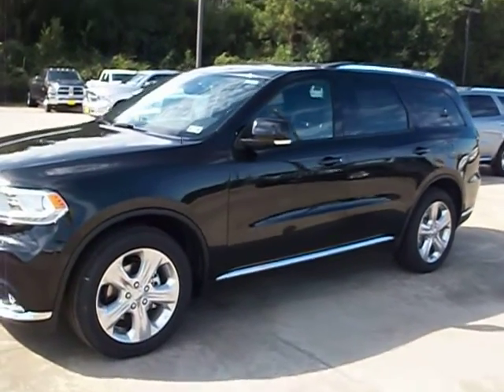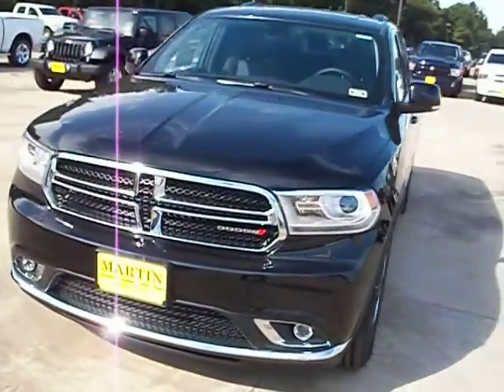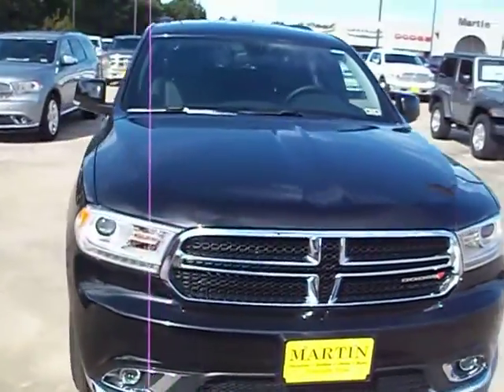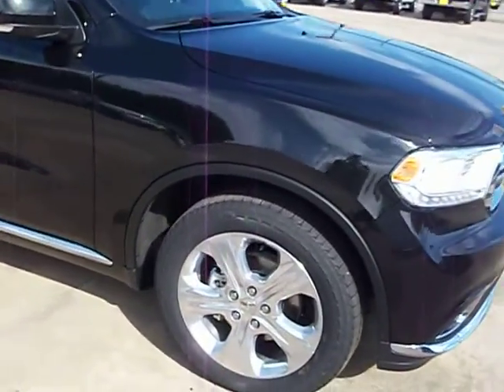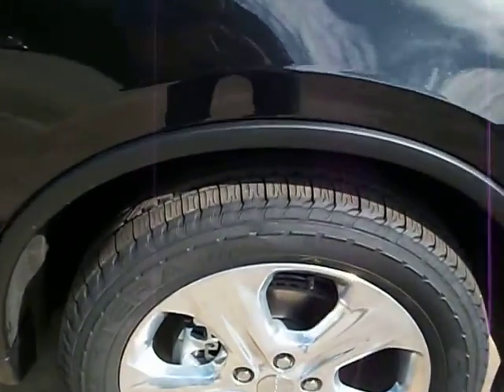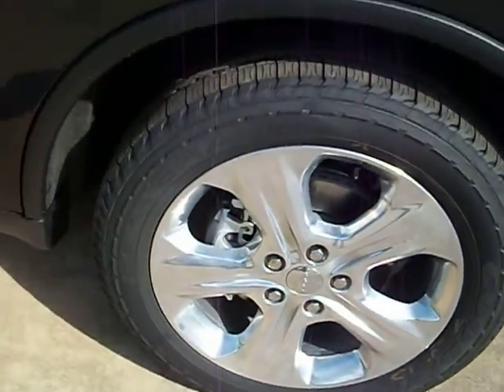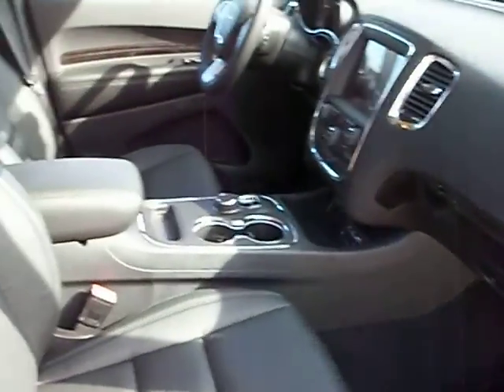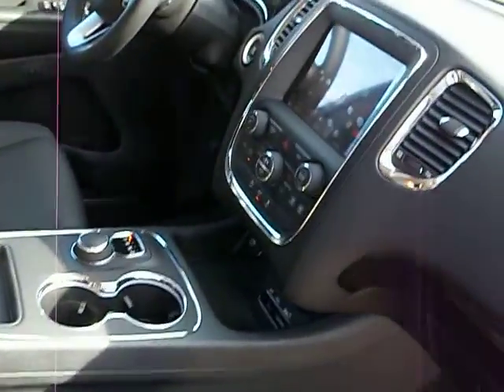This is a walk around of the 2014 Dodge Durango Limited rear wheel drive in black. It's got polished aluminum wheels, black leather interior, and an 8-speed automatic transmission.